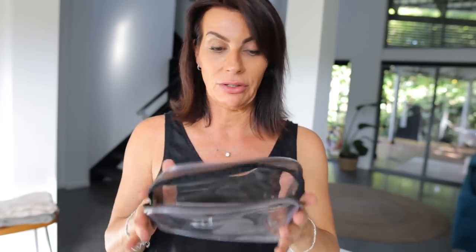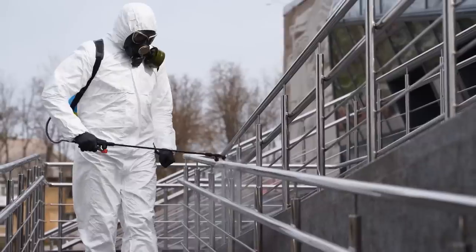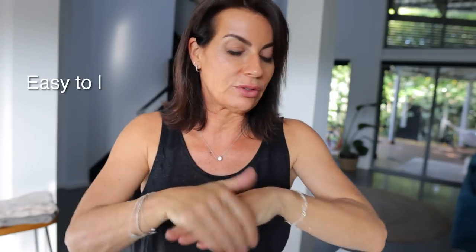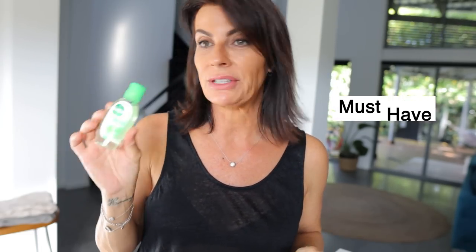I definitely use hand sanitizer a lot. In Australia it's called Dettol. Airports and planes can be very dirty — sometimes the soap isn't even working in the toilet, and I hate feeling dirty. This is the smallest size I could find; they come in a pack of three. It's easy to use — just two seconds, it doesn't stick, and it kills all the germs. You can then touch your food without worrying. Everybody should have one in their handbag or backpack — it's a must-have when traveling anywhere.